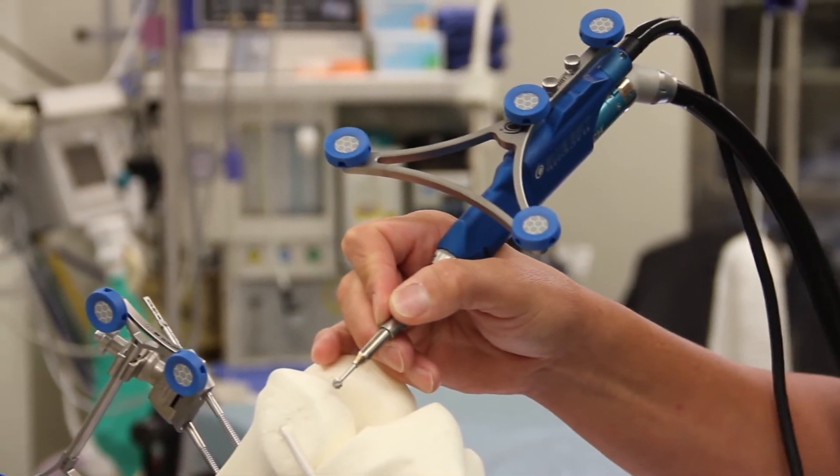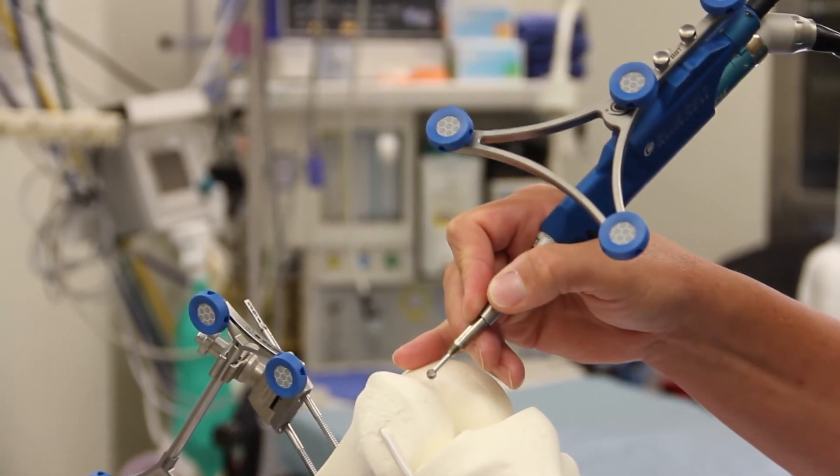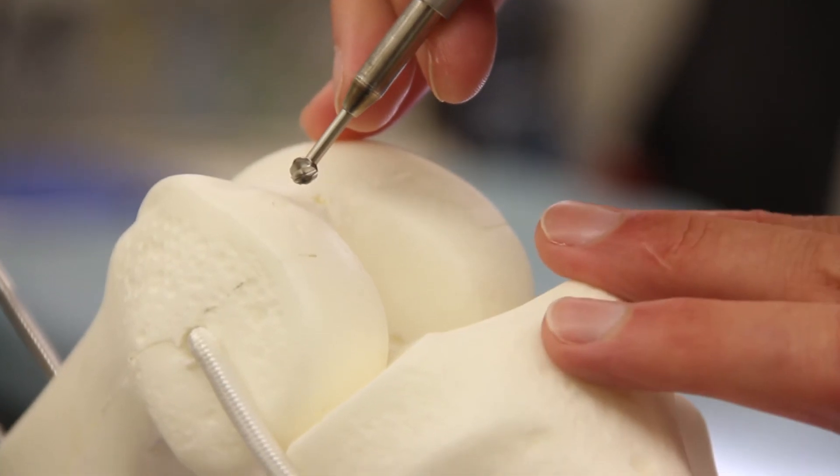It's much less invasive, without having to drill into the bone like we traditionally would with a knee replacement. This allows the patient to have less pain potentially and hopefully a faster recovery as a result of using the robotic technology.